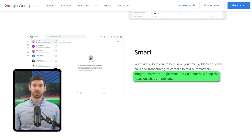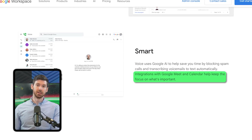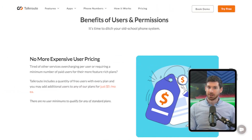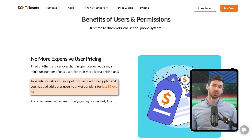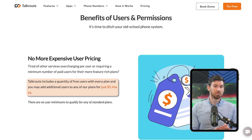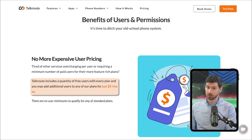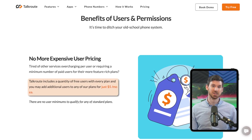Here's my overall take on value. Google Voice makes sense if you're watching your pennies or already invested in the Google ecosystem — the integration with other Google services adds more value than the price alone indicates. TalkRoute costs more upfront but potentially offers better value if phone communication is central to your business. Their per-account, not per-user, pricing structure can actually work out cheaper for small teams needing multiple lines.